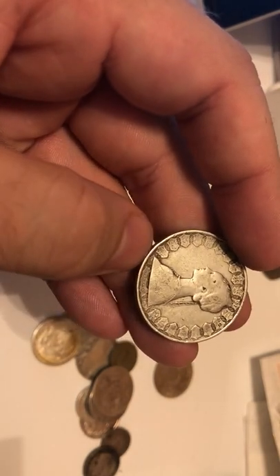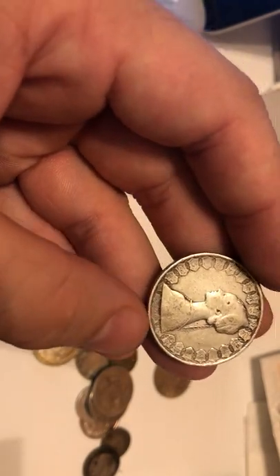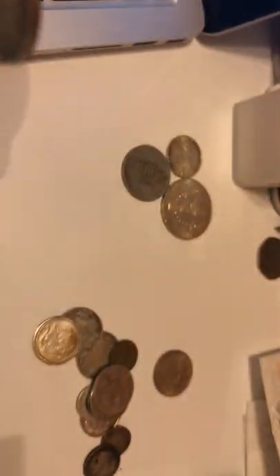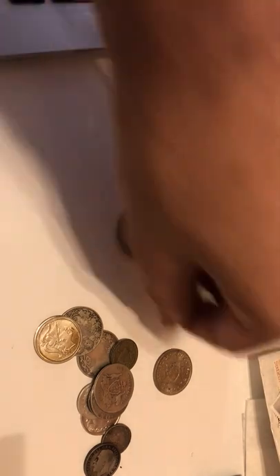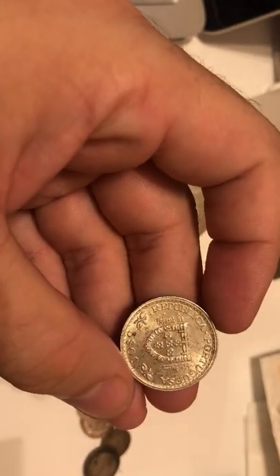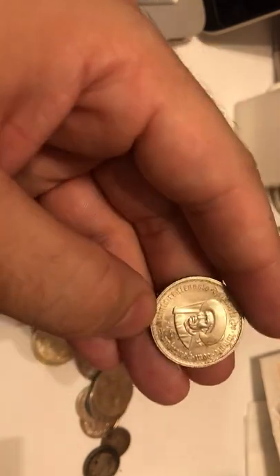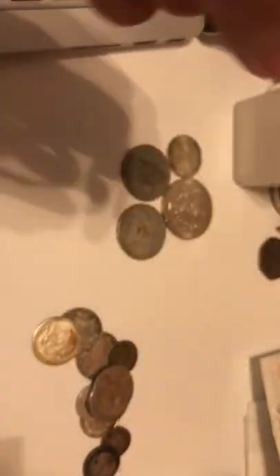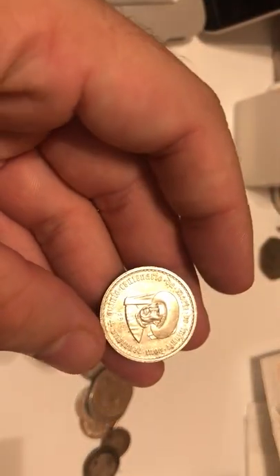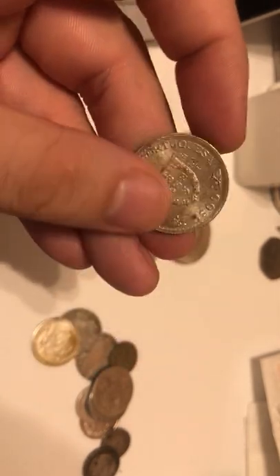I'm not sure if it's states, principalities, or counties — I don't know what they're called in Italy. I've never been to Italy; it's one of the countries I've always wanted to go to but just never went. Next one — real money, look at that shimmer. Very similar to this one with the hat. 1960, similar year.